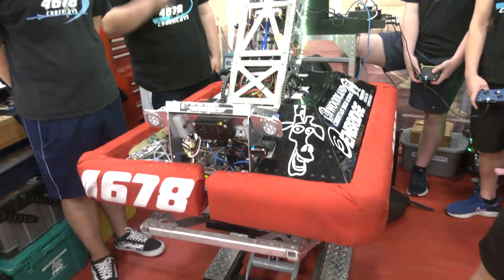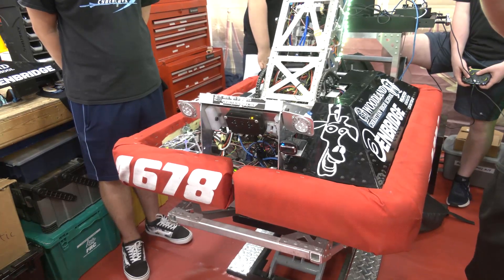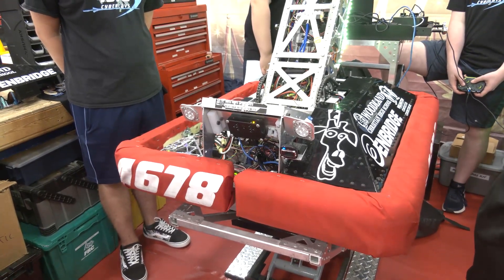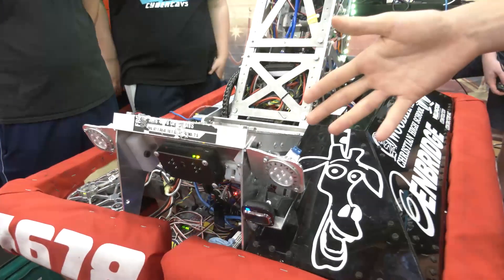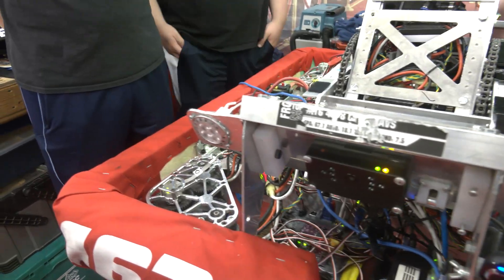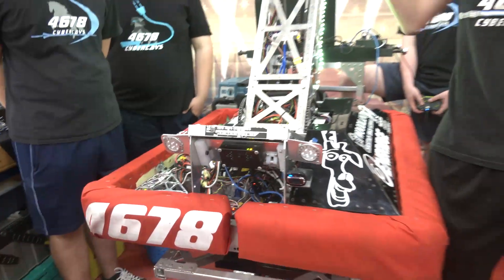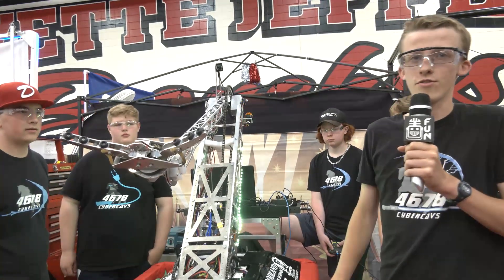How about the headlights on the robot? In our practice field we had very inconsistent lighting due to large windows, so the lighting would change throughout the day and impair how our vision system worked. So these headlights were turned on to make consistent lighting — they light up the area where the Limelight and the camera see, so that the lighting and coloring is always the same.